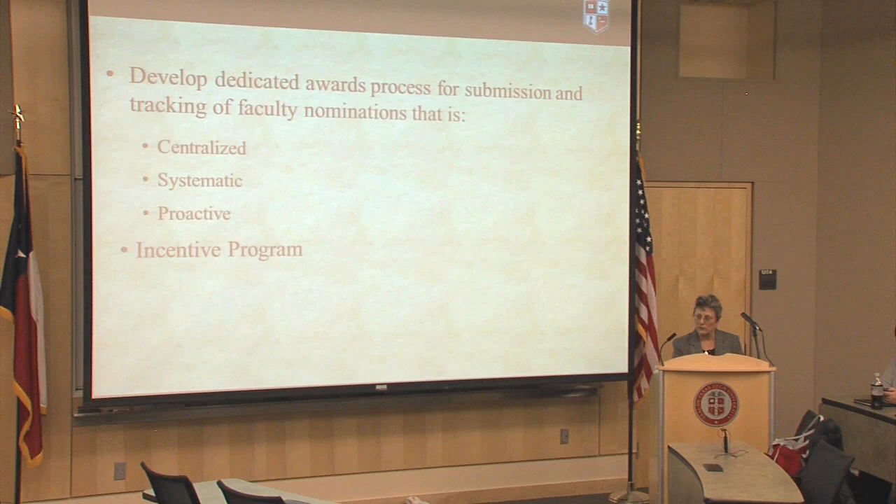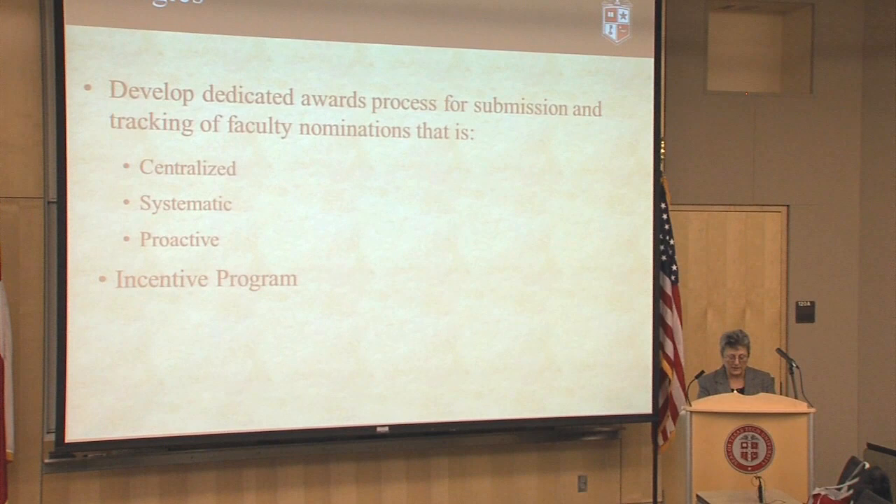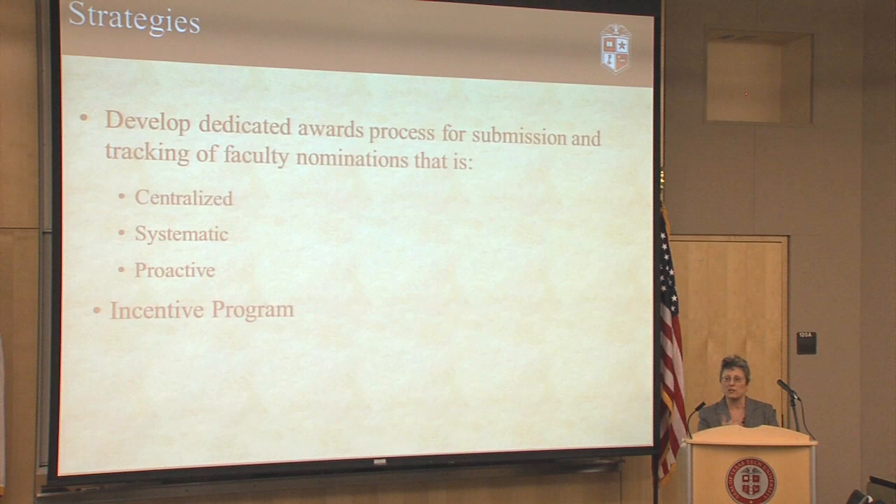How are we going about doing this? We're developing a dedicated awards process for the submission and tracking of faculty nominations, and we want this process to be centralized, systematic, and proactive. Previously, solicitations for awards would come in to various places on campus — the president, Rob Duncan, or one of the deans — and they would send it out to people they thought were relevant to identify a potential nominee, and nobody really knew what the other person was doing. With this new process, it's centralized, systematic, and proactive, so we're not scrambling at the last minute to meet a deadline.